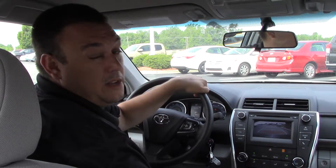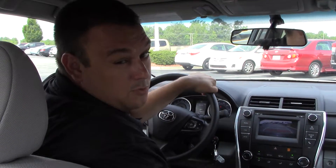Honestly, it's one of the many features that we have here at Hubert Vester Toyota. My name is Robert — ask for me, because here we are the difference.